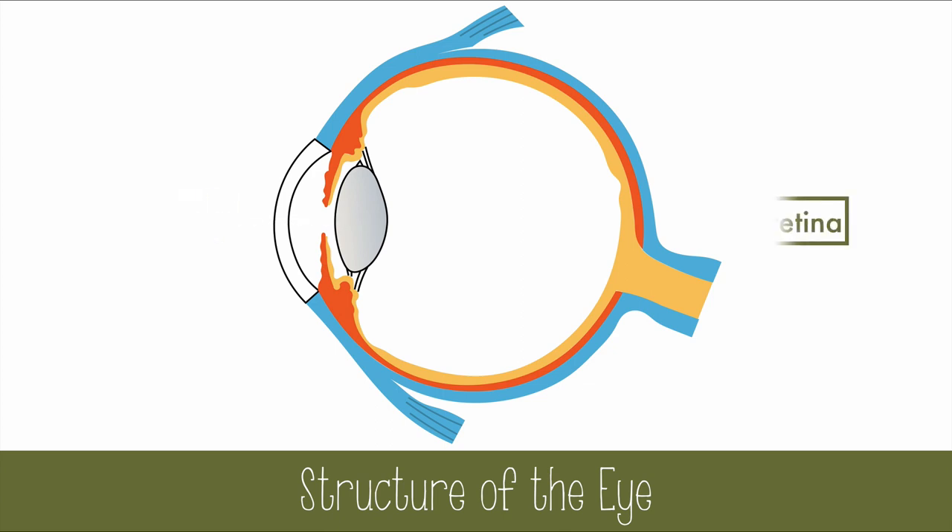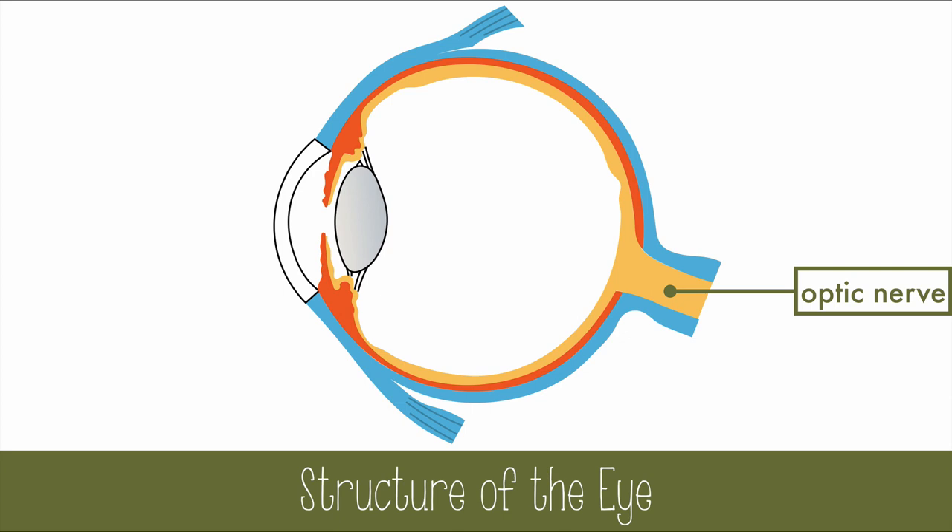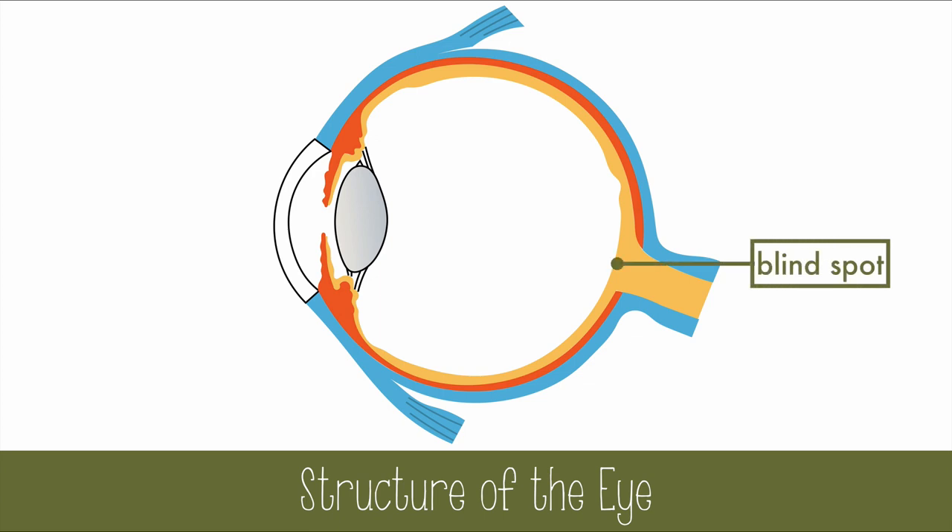Then the light is focused and projected on the retina as it passes through the lens. The retina contains all the photoreceptors of the eye. On the surface of the retina is a small region called the fovea, where vision is sharpest and most of the cones are concentrated. All the neurons of the retina lead to the optic nerve, but the bundle of nerves makes it so that no rods and cones are present there. This small region creates a blind spot in our vision.